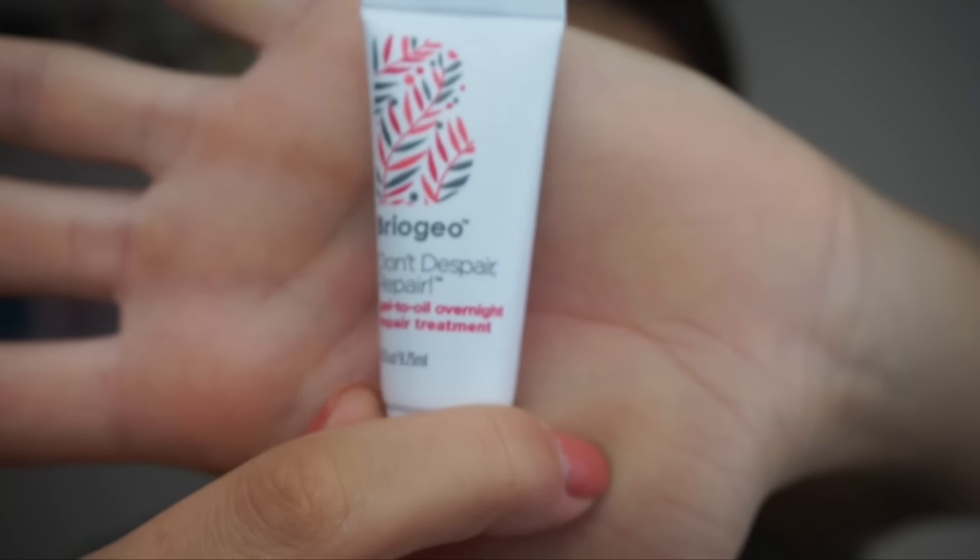The last product in my Ipsy is by Briogeo. I've gotten a product by them before — the coconut milk leave-in conditioner — and that is by far one of my favorite products I've ever gotten in the Ipsy. I actually want to buy the full size. This one is the Don't Despair Repair Gel to Oil Overnight Repair Treatment for hair. Briogeo is now carried at Sephora. I highly recommend the brand and I'll let you know how I like this one.